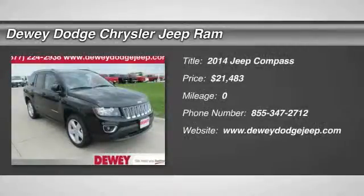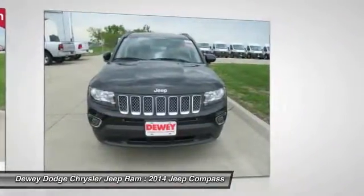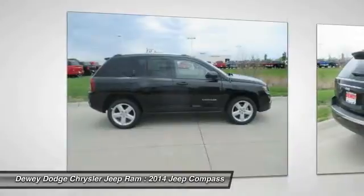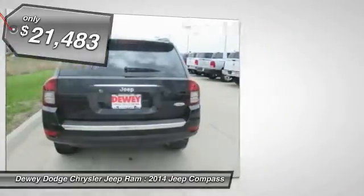The 2014 Jeep Compass has a solid, sophisticated 16-valve engine. It features electronic variable valve timing that continually changes the torque curve, bringing more versatility to the 165-peak pound-feet of torque and more capability to the 172-peak horsepower, and is priced below $25,000.